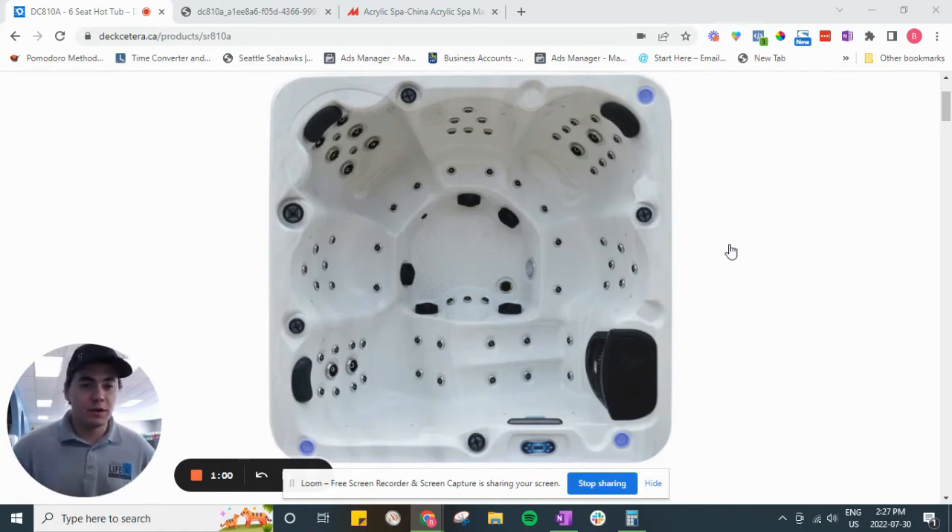They often have not very good insulation, and not a lot of access to parts like jets and pillows and new filters and things like that. So you can run into a lot of issues, especially when it comes to longevity with some of these cheap hot tubs out there.